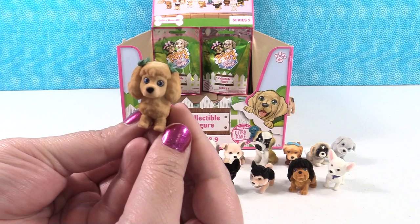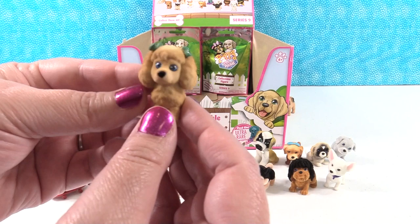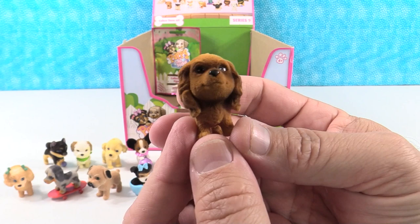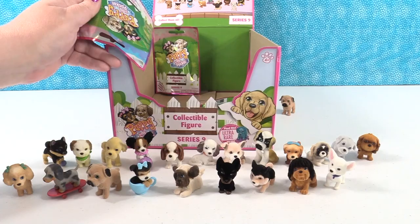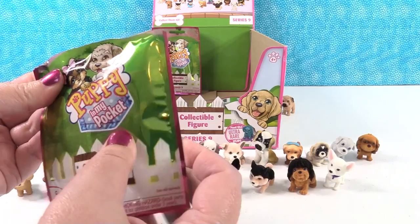We get Curly the toy poodle — a good name for a poodle, with little fluffs of fur on the legs and a pom pom tail. Then Rufus the field spaniel — spaniels are usually hunting or cattle dogs. We figure we have three packs left but need four dogs plus the ultra rare, so we can't get the full set.